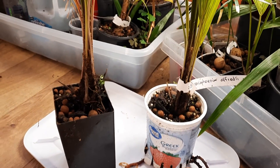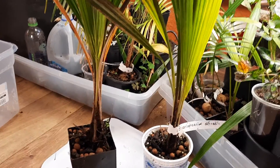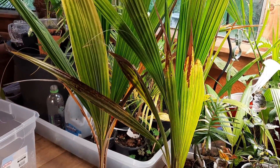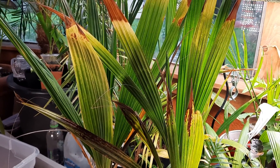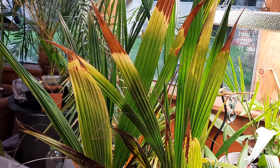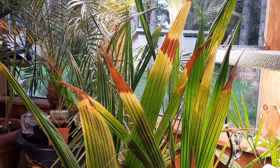I got these from Floribunda last fall and they have grown quite a bit. They've grown up a little bit but it seems like they kind of grow a whole bunch of fronds while only gaining a little bit of height. These are probably over 18 inches tall right now.